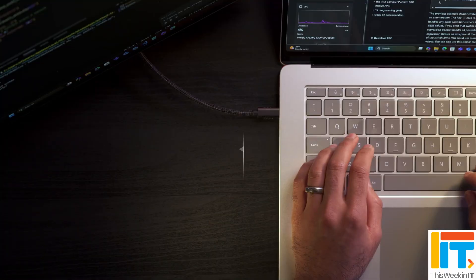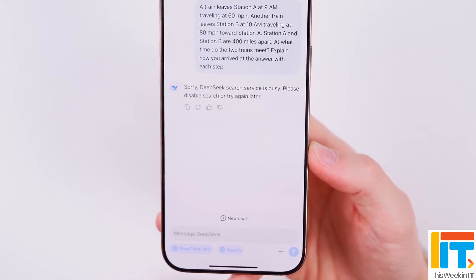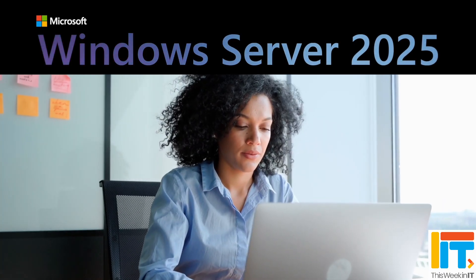This Week in IT. Surface Plus Copilot PCs go all in with Intel, Microsoft announces that it's bringing support for DeepSeek to Windows, and the Windows Server Update Services driver sync service is being retired. Stay tuned for all the latest news.